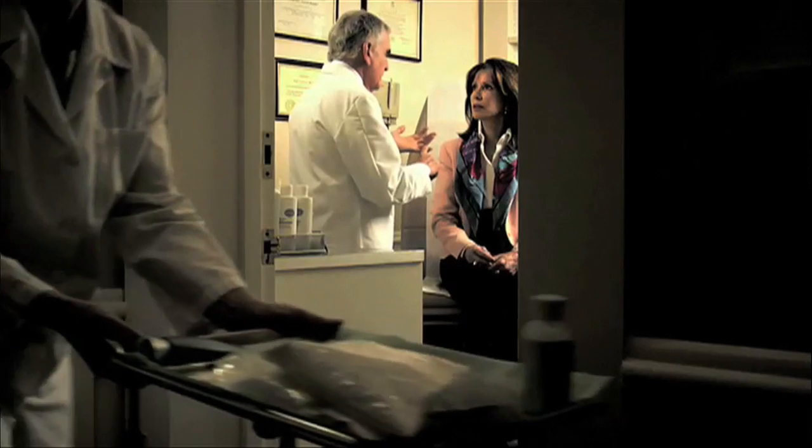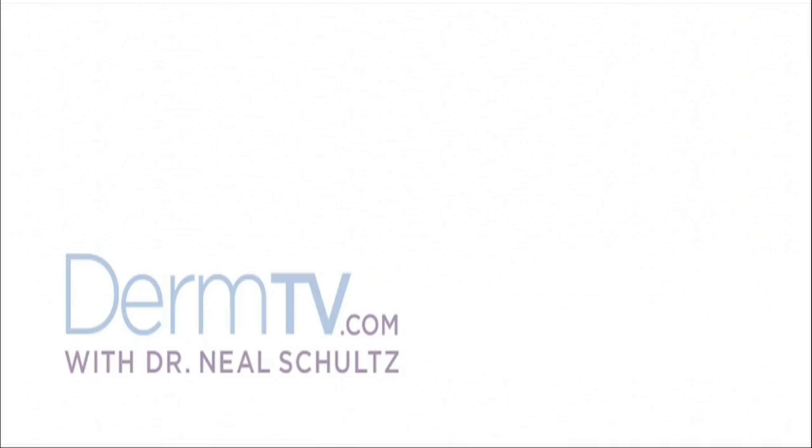Hello, I'm Dr. Neal Schultz and welcome to DermTV. The subject of the different acids used to exfoliate the skin can be confusing and a little scary because of that word 'acid.' For all intents and purposes, of all the products used in the office or for home use, there really are only two that you need to know about: glycolic acid and salicylic acid.